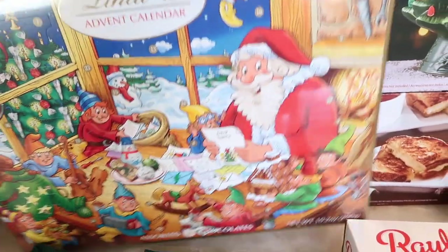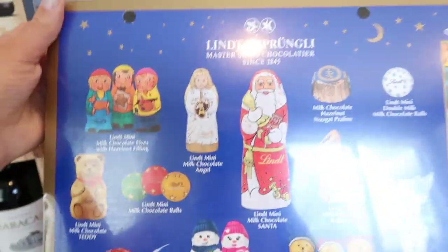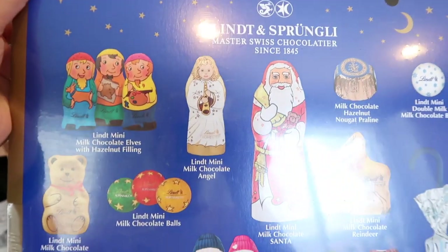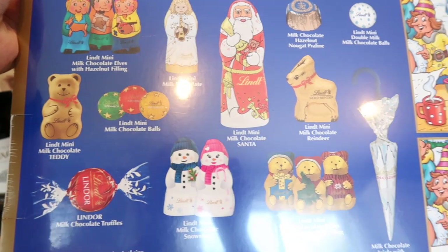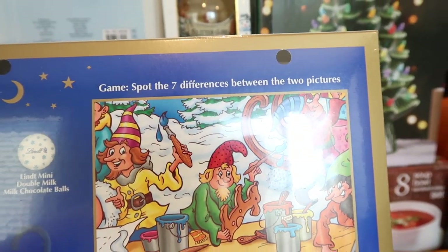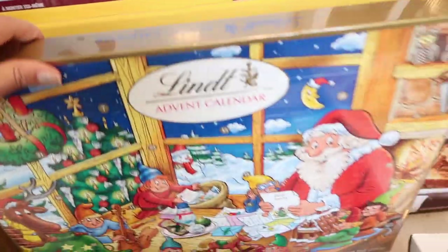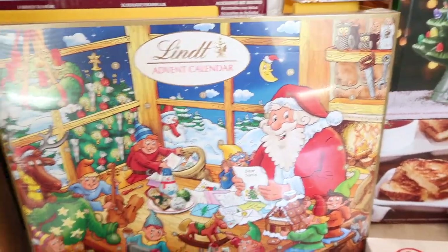How gorgeous is this advent calendar? It's the Lindt brand and let me share with you what this box looks like and what it comes with. Here are all the cute little chocolates found in this advent calendar - they're all wrapped in the cutest ways. Look at the umbrella! It also has a game: spot the seven differences between two pictures, which Benson my five-year-old will absolutely love. If you're looking for an advent calendar, these sell out super fast. We only bought one but I'll get the Trader Joe's ones too.